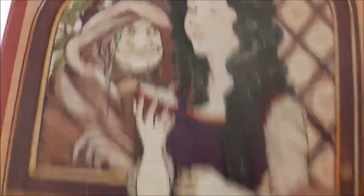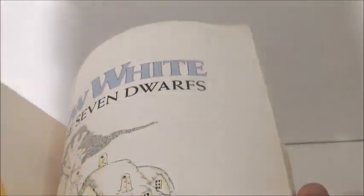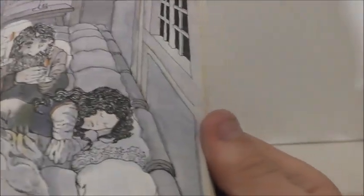And then there is this one. It is a retelling of the story and I actually really love this one. There is what the evil queen looks like and there is Snow White.